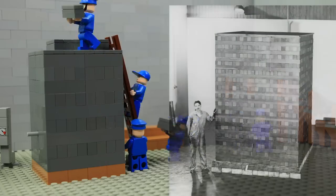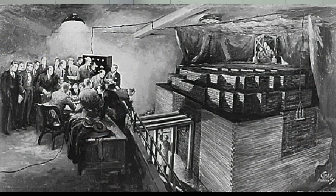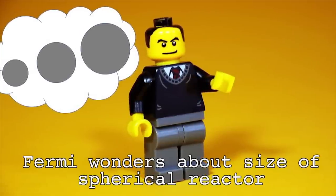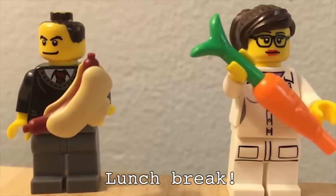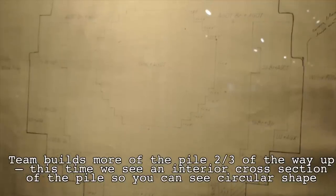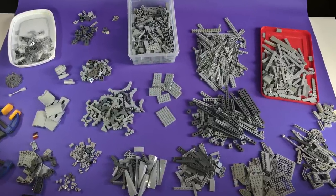Historical accuracy was a big priority, so all of our designs were based on historical documents. In order to translate the story into a brick-built format, we first created simple mock-ups visualizing key moments of the story and wrote a script for the narration. We combined these into a rough animatic and got feedback from the scientific experts at Argonne to refine it. Meanwhile, we started building the sets and characters.